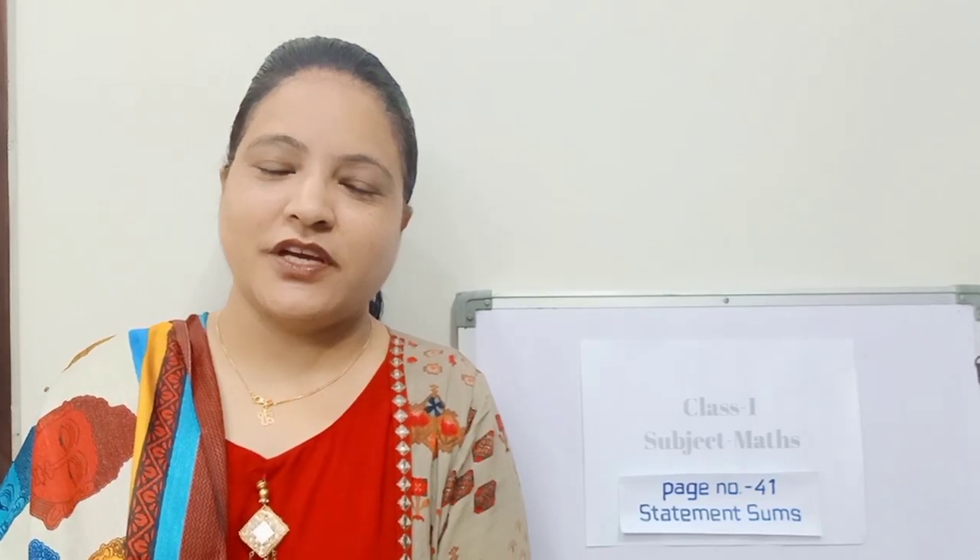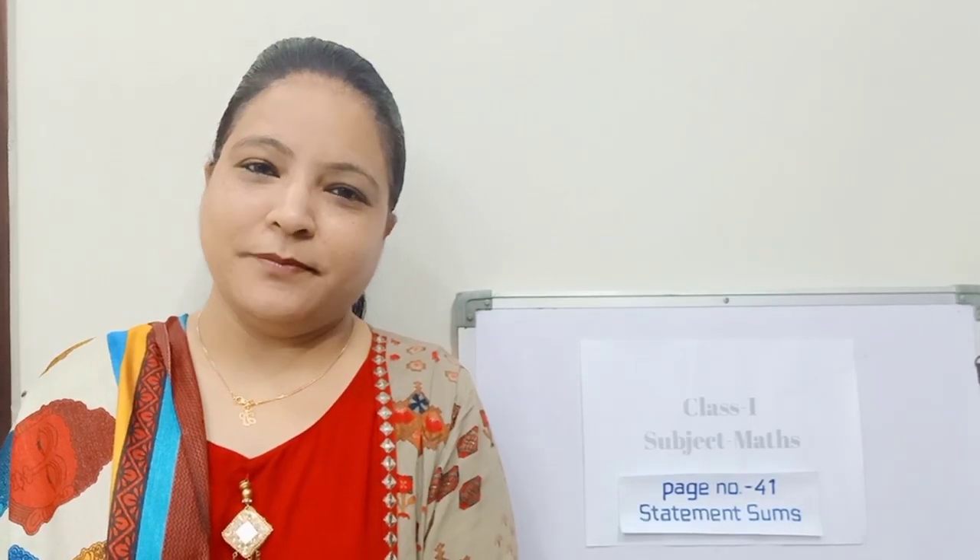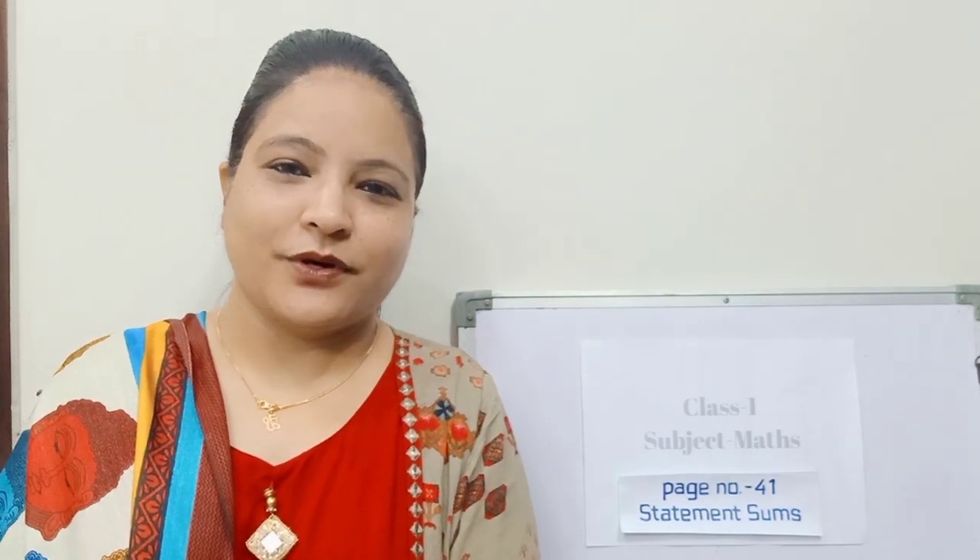Dear students, today we will do statement sums of page 41 from your maths book.